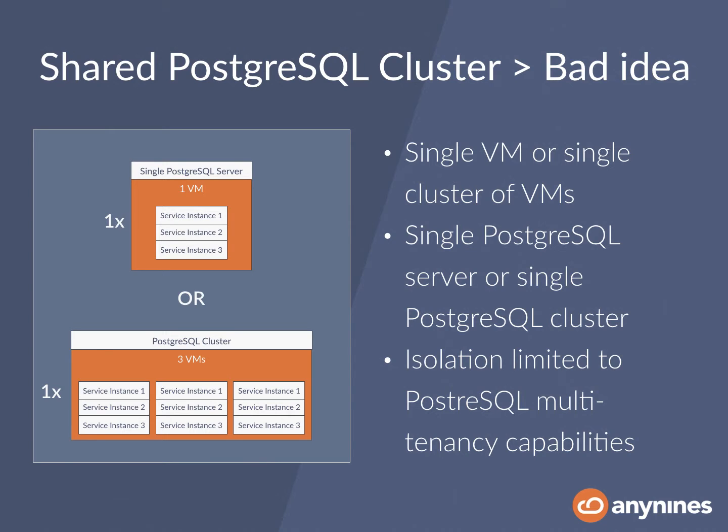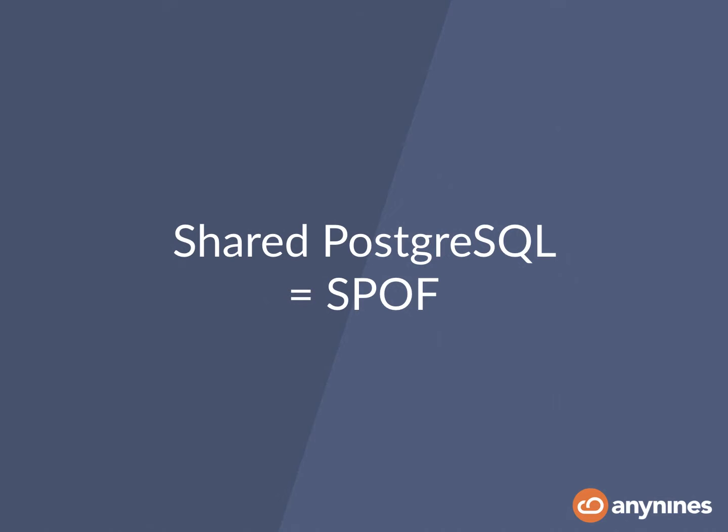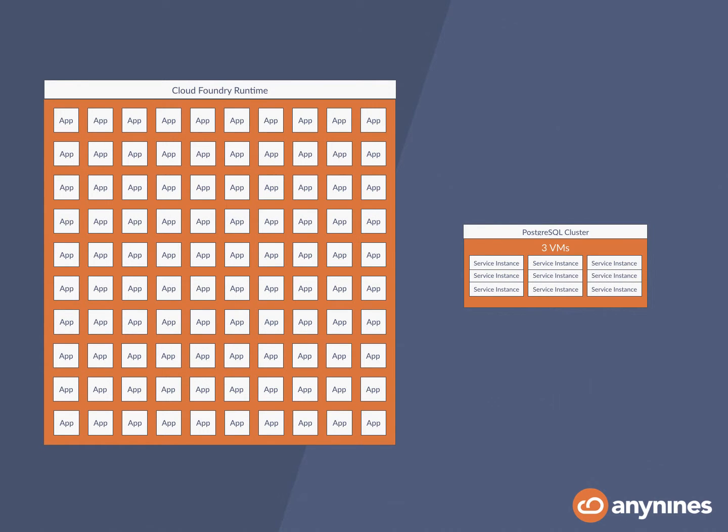In this scenario, your Postgres service instance is going to be represented by a database within a single Postgres server or cluster. Obviously this has some limitations because the tenant isolation of a database is not 100% strong. For example, you might run into disk IO or CPU utilization issues, so that application A accessing database A might drag down the performance of the entire Postgres cluster. Also, another problem with that approach is that a shared Postgres database is a single point of failure, so in a fairly big runtime running a large number of applications, all applications using Postgres will use one single shared cluster.